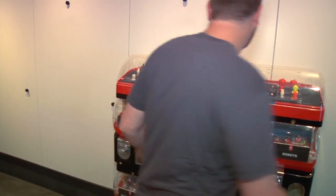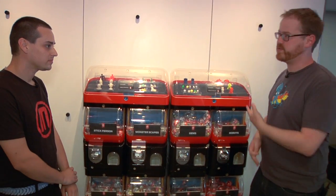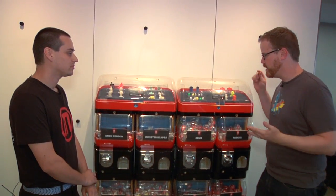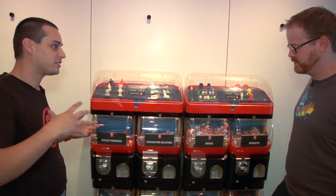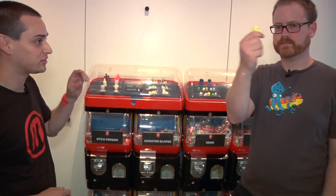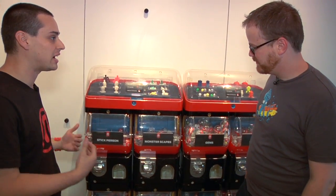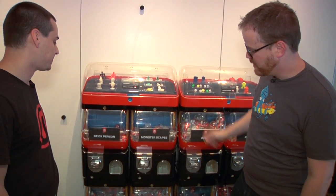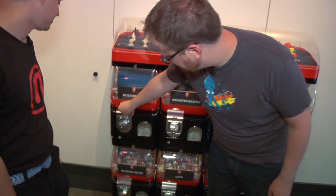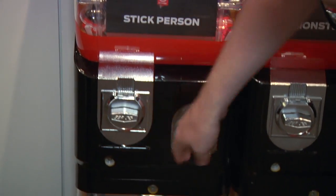A lot of the stuff in the store is for sale — not just Replicators, but also 3D printed objects. Some of the objects are for sale in these vending machines. You buy a coin for $5 and get a token, then put it in any machine you want. Most of these things were designed by MakerBot's designers.